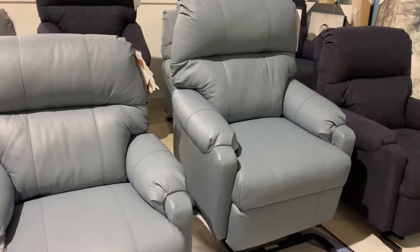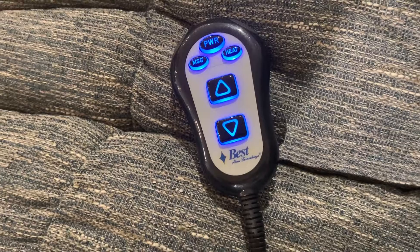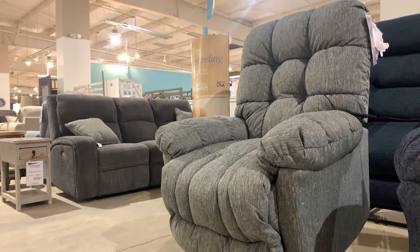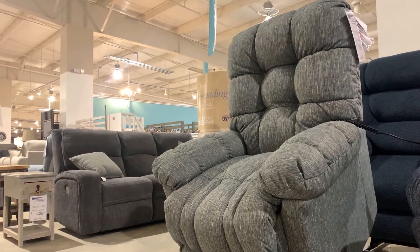These help with lifting you to a standing position from when you're sitting. The lift chairs we have are three-position lift chairs, which means all you do is hold down the button and it's going to lift you up to a standing position. Also, if you're looking to recline, the footrest extends as you're reclining back so you can lay back fully.